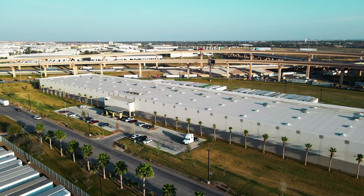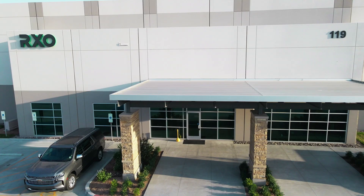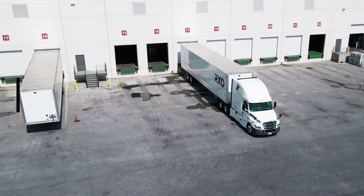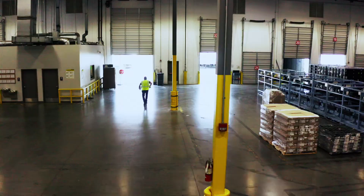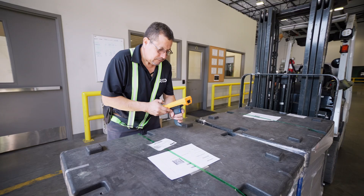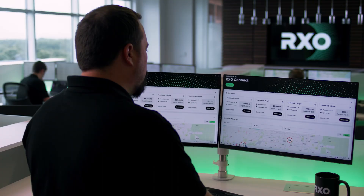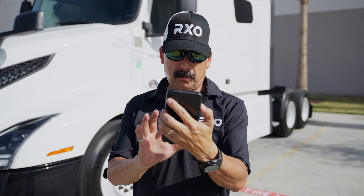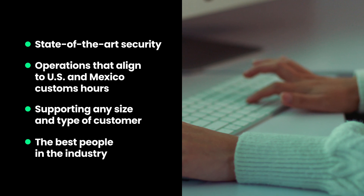Laredo is the gateway in and out of the United States and Mexico. The Laredo facility is a state-of-the-art warehouse with 43 docked doors. It has 160 spaces for trailers and is fully tech-enabled with a best-in-class yard management system, warehouse management system, and everything integrates to our transportation management systems that we run across every line of business at RxO. This building really brings the full end-to-end RxO solution to our customers.